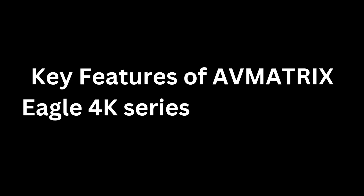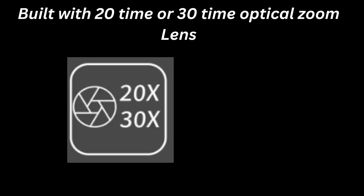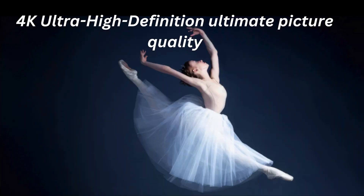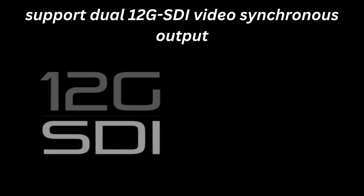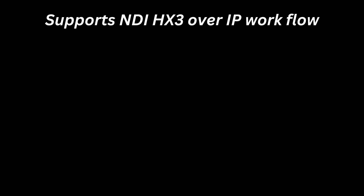Get ready to delve into the key features of AV Matrix Eagle 4K PTZ cameras. Built with 20x or 30x optical zoom lens, 4K Ultra High Definition ultimate picture quality, maximum support dual 12G SDI video synchronous output, and supports NDI-HX3 over IP workflow.